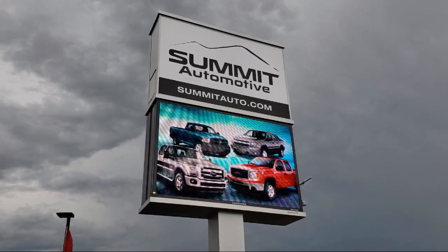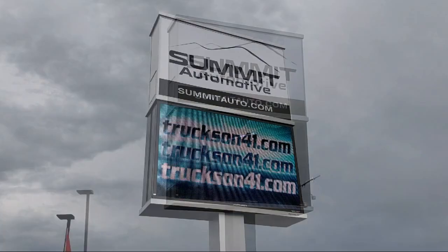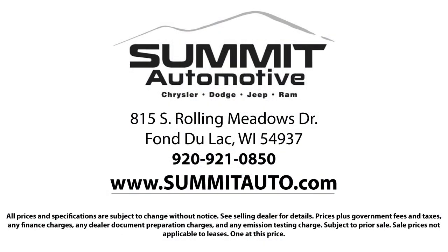We value our customers. We also offer a large variety of financing options so you can get the vehicle you want without a problem. We also offer full service and car repair, so you can get the best care for your purchase.